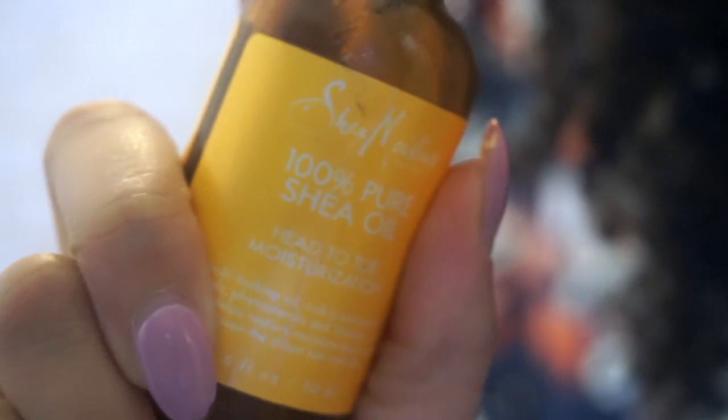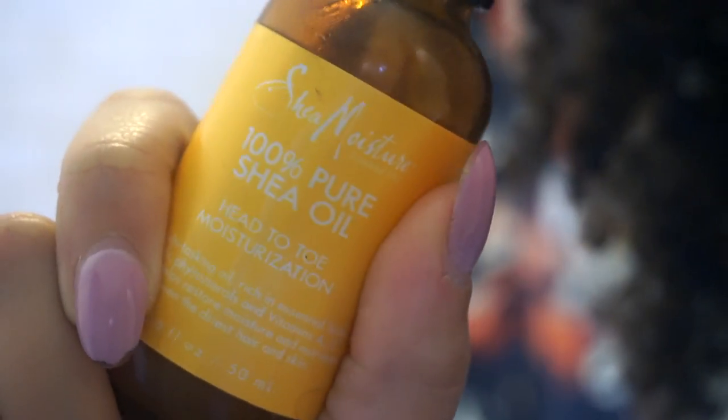One more thing — the last product I use, just at the tips of my hair, is this 100% pure shea oil. I literally use this only at the tips of my hair. That is about it — let's get started!